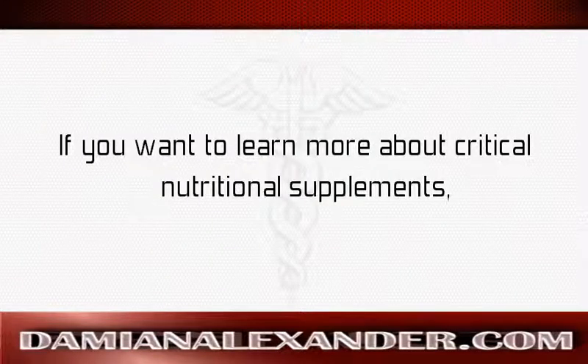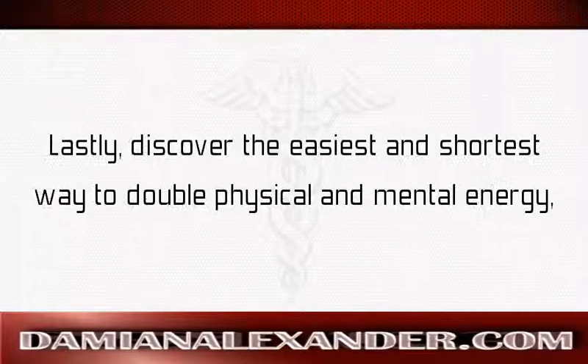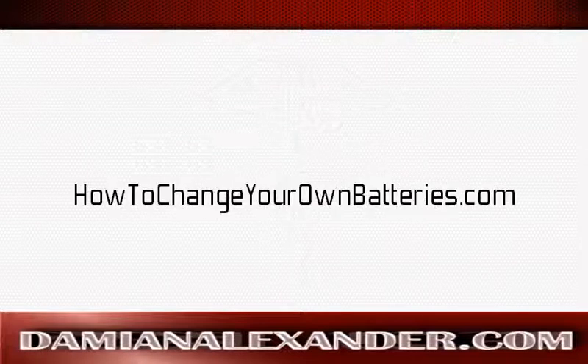If you want to learn more about critical nutritional supplements, life extension, and disease prevention, subscribe to my YouTube channel at Damien Alexander's Vids. Discover the easiest and shortest way to double physical and mental energy, strengthen immunity, and restore health by visiting howtochangeyourownbatteries.com.